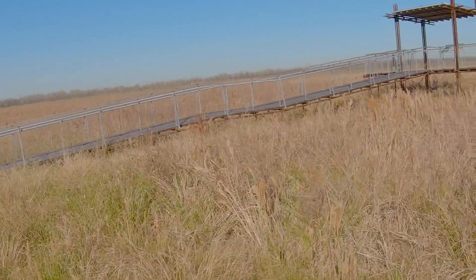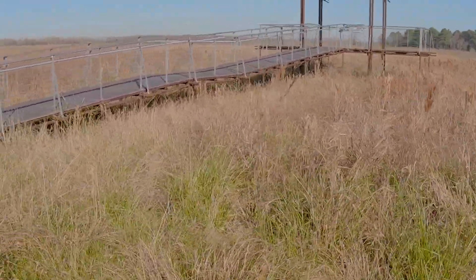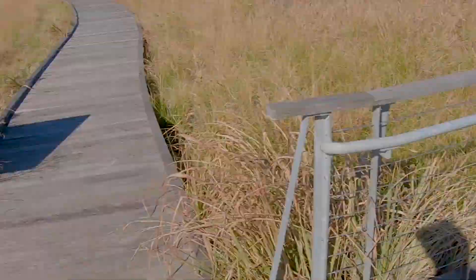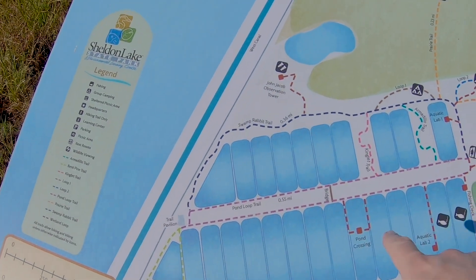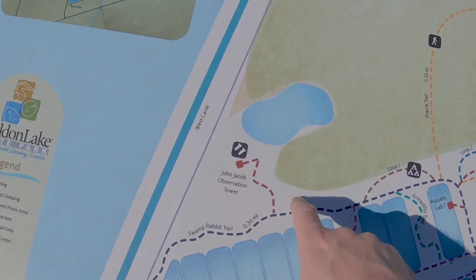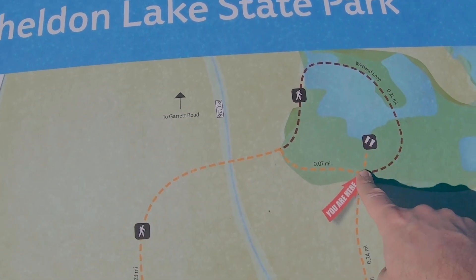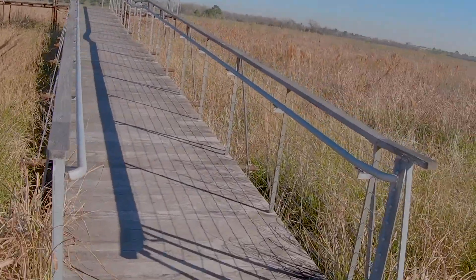We need more coastal prairies — got to bring them back. That's one of the great things that Sheldon Lake is doing, restoring this. There are other places in and around Houston doing similar things — just coming out here and planting the various grasses. We've been doing circles around this guy so now we're gonna finally get up onto the tall platform here to take a better look at this gorgeous prairie. But before we do that, let's have a look at the map — hey look, there's all the ponds we just walked through, there's the tower we were just at, and now we're gonna go up and then back down this way.